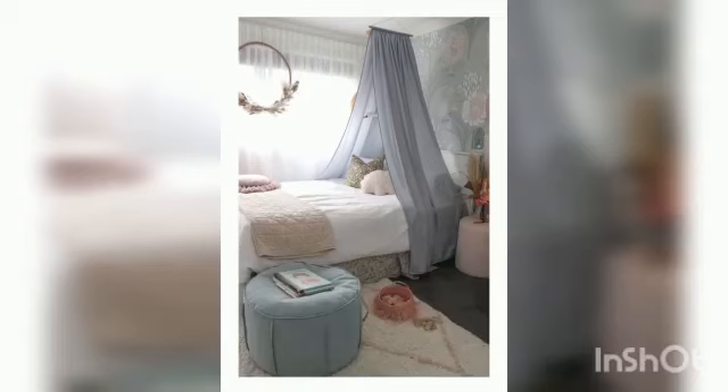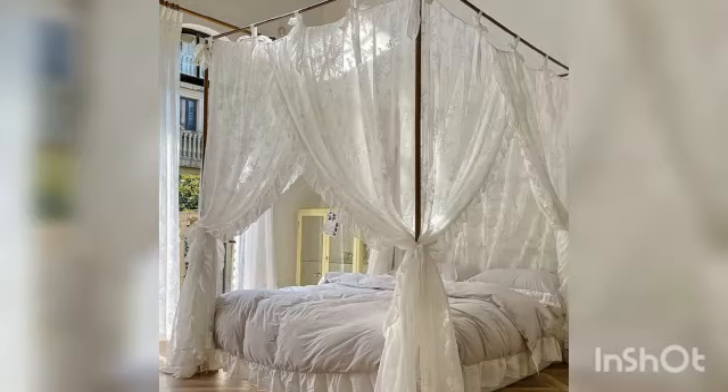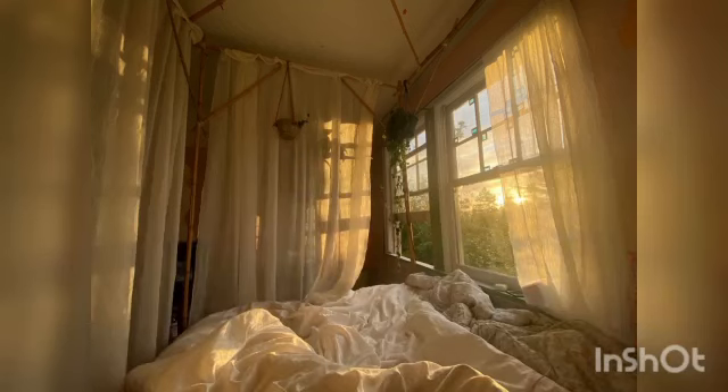A bed canopy carries a certain luxurious allure that borders on the magical. No wonder kids crave this bed accessory descending upon their beds. Grown-ups often need a bed canopy too, especially when the bedroom is also a home office. While the history of the canopy bed can be traced back to medieval royalty, a bed canopy doesn't have to look like something out of a princess chamber.